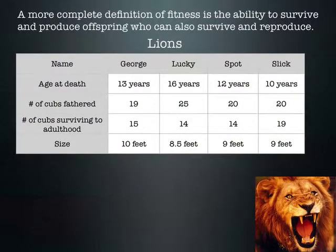Things can be more complicated than that. Another definition of fitness is those that have the ability to survive and produce offspring who also can survive and reproduce. We have four different lions: George, Lucky, Spot, and Slick — showing how long they lived, how many cubs they had, how many cubs survived to adulthood, and how big the lions were. Which is the most fit?